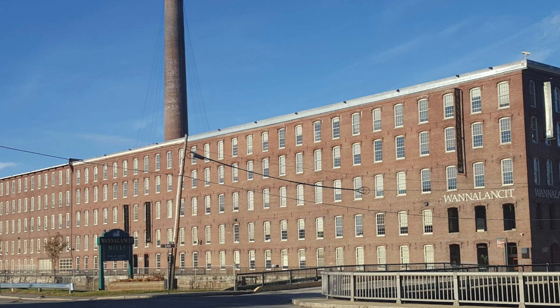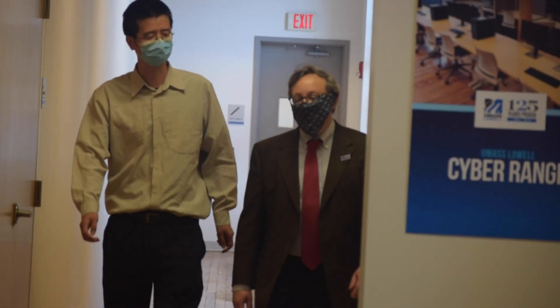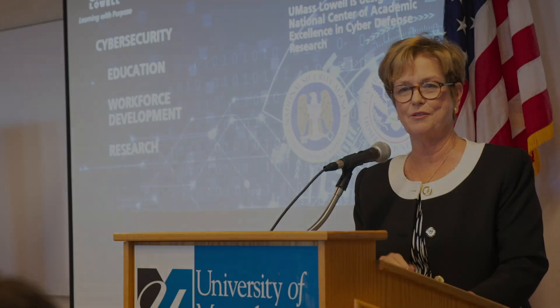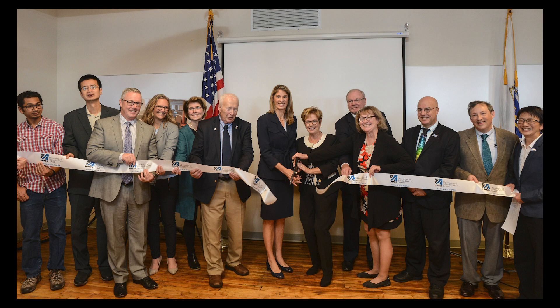The UMass Lowell Cyber Range is located at Juana Lancet Mills on our East Campus. It is a short walk from North Campus where our sciences, engineering, and business programs are based. The Cyber Range held its grand opening on November 1, 2019.